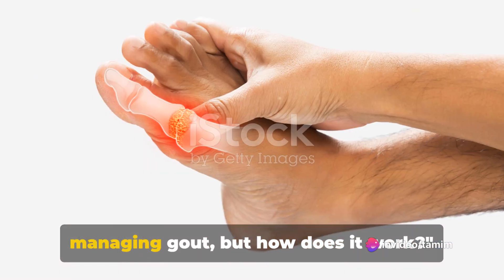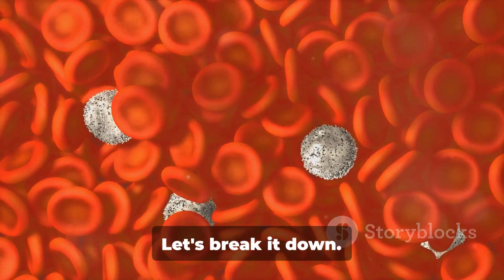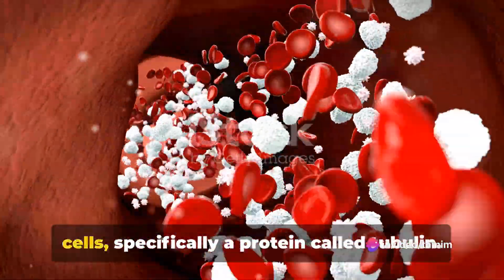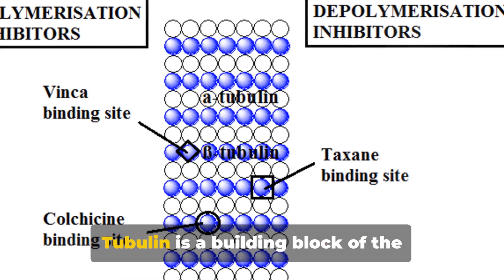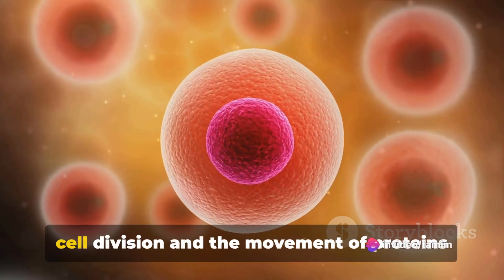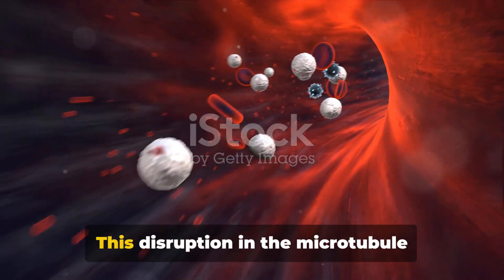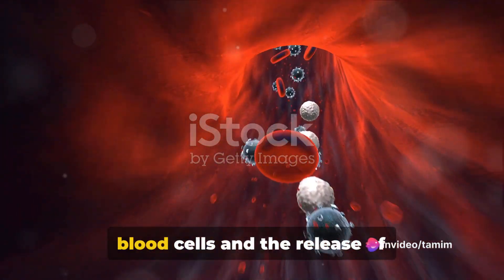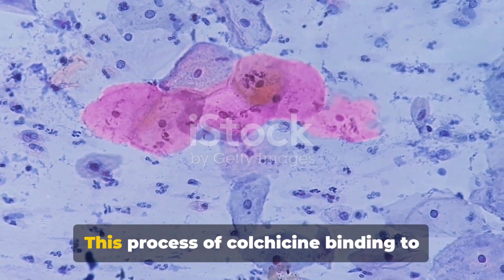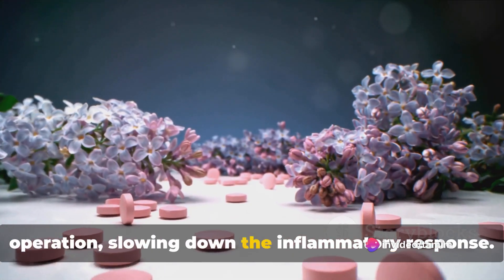Colchicine proves to be a helpful drug in managing gout, but how does it work? The effectiveness of colchicine comes from its unique mechanism of action. Colchicine works by interfering with the inflammation process in our bodies. It starts by targeting the white blood cells, specifically a protein called tubulin. Tubulin is a building block of microscopic structures known as microtubules, which have a crucial role in cell division and the movement of proteins within the cell. Colchicine binds to tubulin, preventing it from forming these microtubules. This disruption impacts the movement of white blood cells and the release of inflammatory chemicals, thereby reducing the inflammation and pain associated with gout. This process is like putting a wrench in the gears of a machine — it hampers the smooth operation, slowing down the inflammatory response.